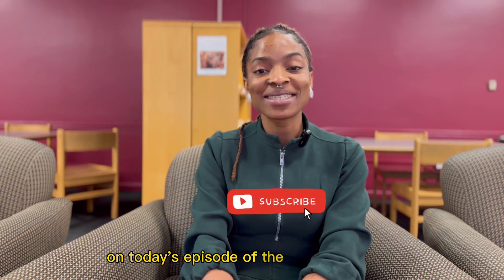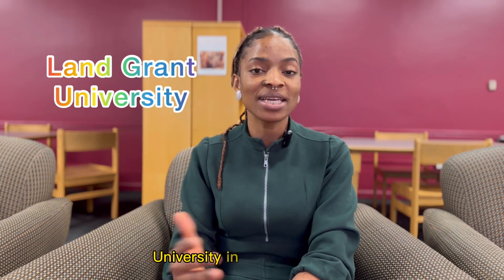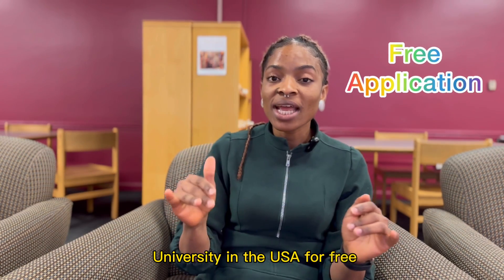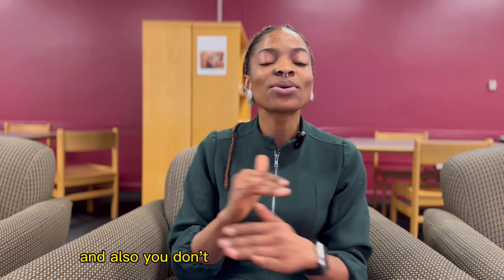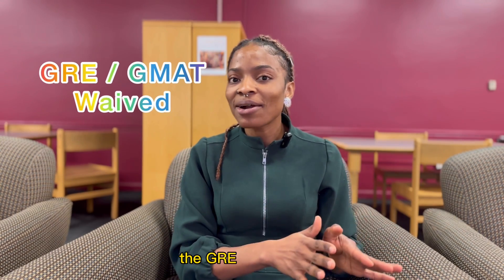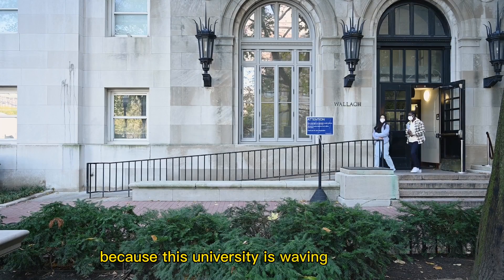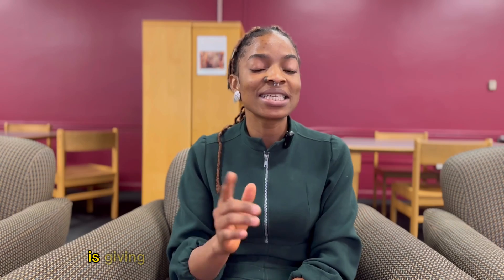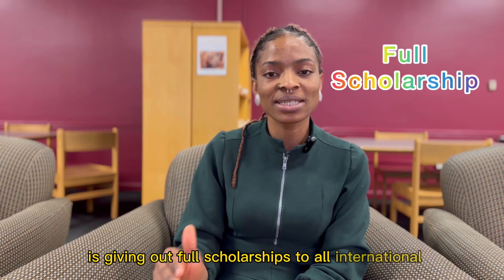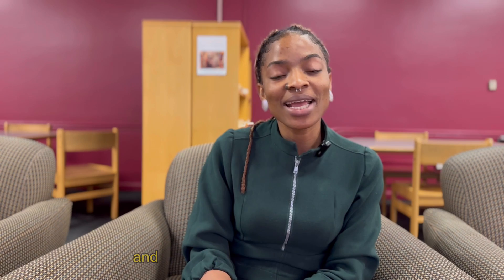On today's episode of the Target Series, I'll be showing you how to apply to a land grant university in the USA for free — that is, you don't have to pay a dime to apply. You also don't have to worry about submitting GRE or GMAT test scores, because this university is waiving test scores. It's also interesting to know that this university is giving out full scholarships to all international students admitted or enrolled in their graduate degree programs.